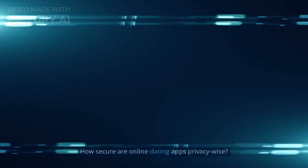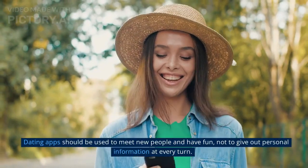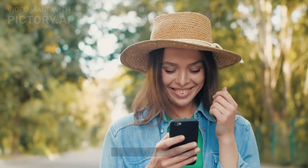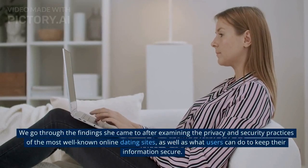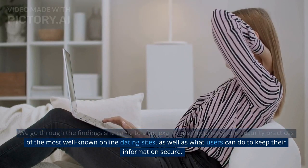Online Dating and Security: How secure are online dating apps privacy-wise? Dating apps should be used to meet new people and have fun, not to give out personal information at every turn. We go through the findings after examining the privacy and security practices of the most well-known online dating sites, as well as what users can do to keep their information secure.